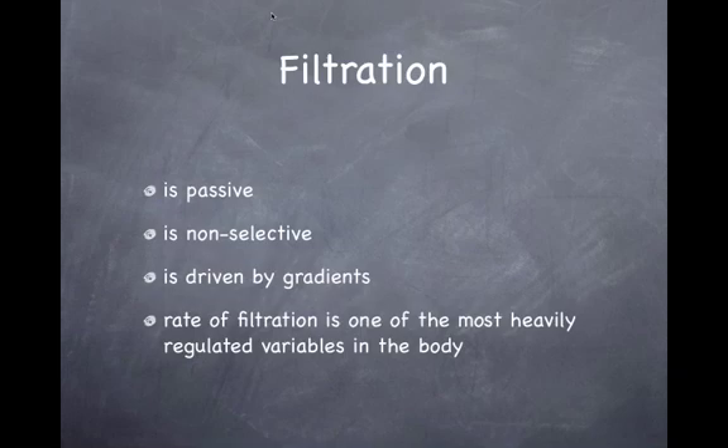Some basic ideas about filtration: first, filtration is passive, so no energy or ATP is needed. It's also non-selective — the analogy is pulling everything out of your closet. There are no specialized channels or pumps. If it fits through the holes, it gets filtered.